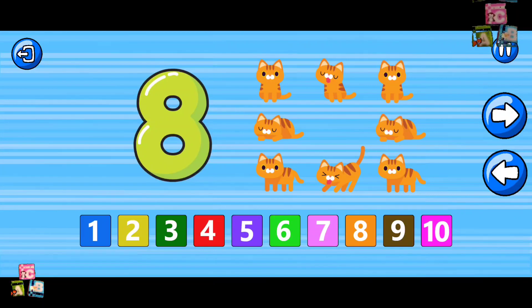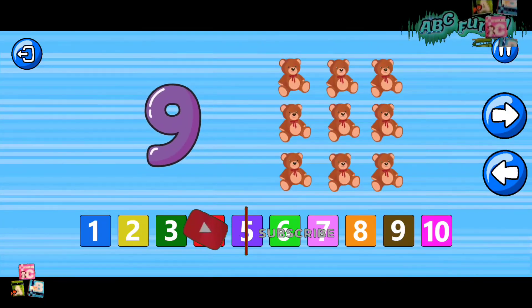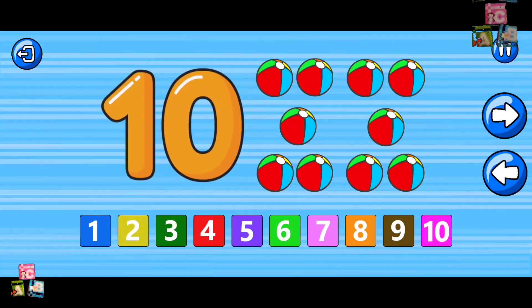Eight. Eight cats. Nine. Nine teddy bears. Ten. Ten beach balls.